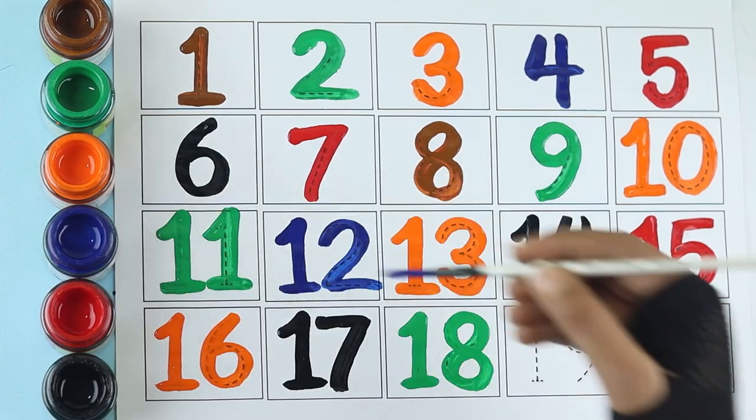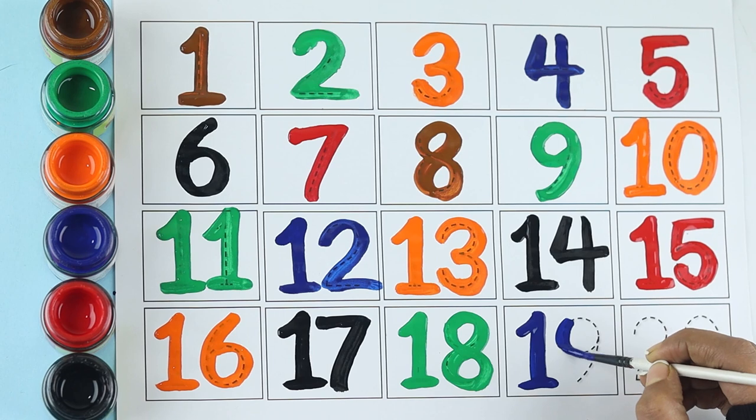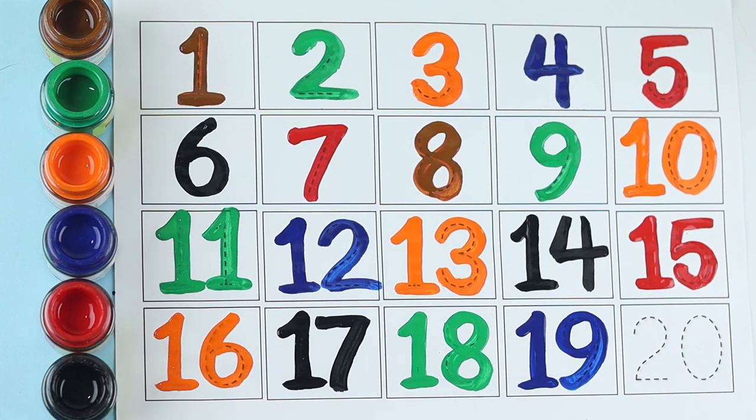Blue color, seventeen blue color, brown color, twenty.